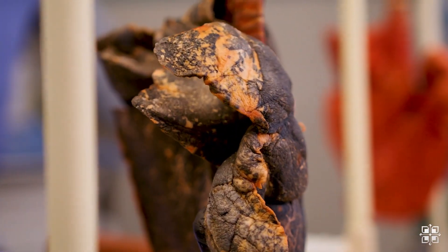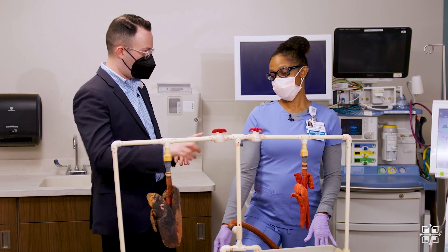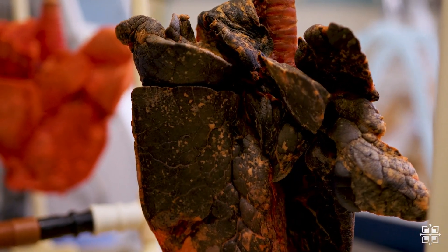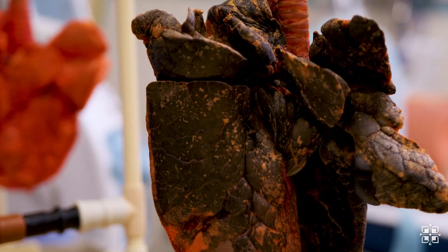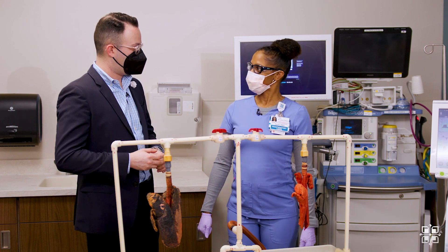You can see the actual difference in how they inflate. This set is clearly struggling more than the other — it's just not healthy. You can tell just looking at it. Compared to the healthy one, this is what smoking does to you.